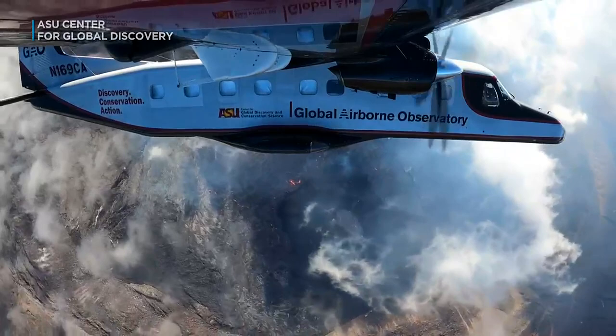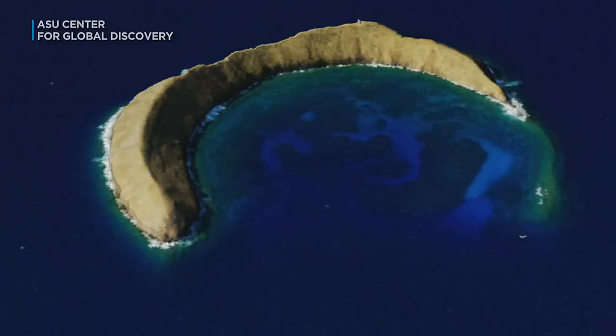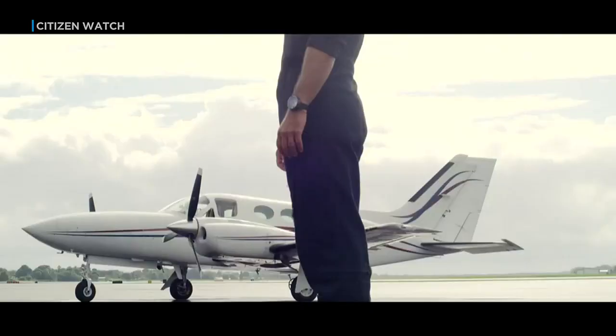The Global Airborne Observatory flies at a speed of 20 acres per second. It has scanned and mapped hundreds of millions of acres of ocean and land around the world. The technology is all about getting the bird's eye view, but maintaining all of the detail as if you're walking through the forest or scuba diving on the reef.